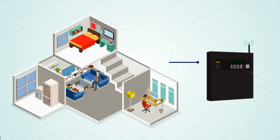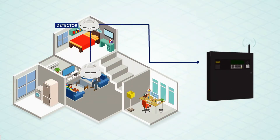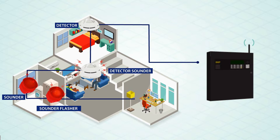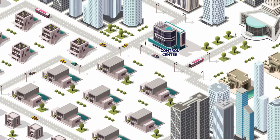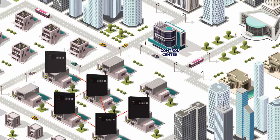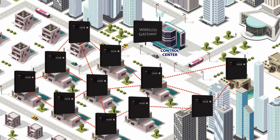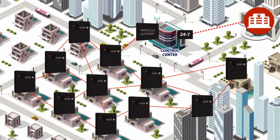How does it work? Velox Cloud is a mesh network of wireless fire alarm control panels, and each panel is connected to detectors, sounders, and manual call points. These devices in return report to a wireless fire alarm panel. Wireless panels are connected with each other wirelessly on a mesh communication protocol. All shall report to the many wireless gateways which eventually are connected to the Civil Defense via Velox Cloud.